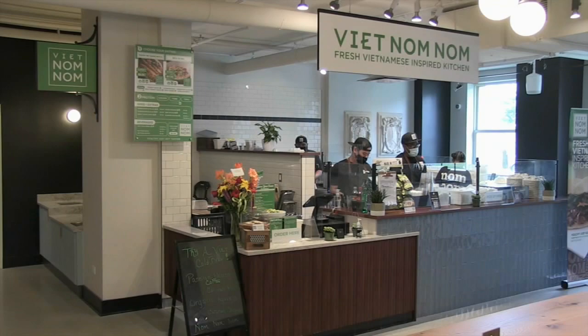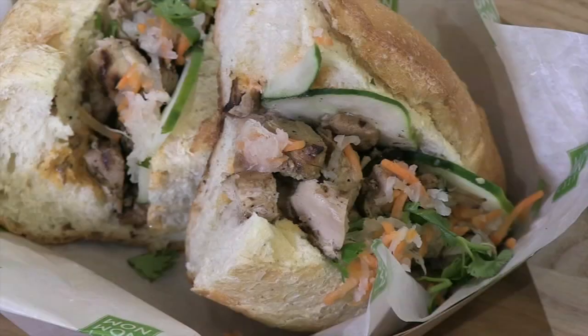Evanston's Vietnam Nam is proudly serving its Asian rice bowls, banh mi sandwiches, and Vietnamese iced coffee.